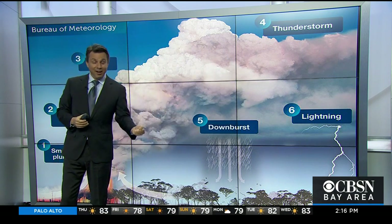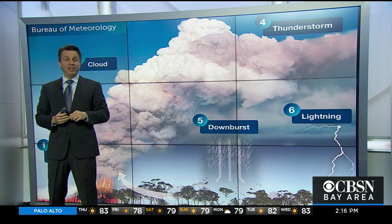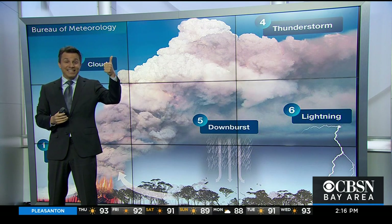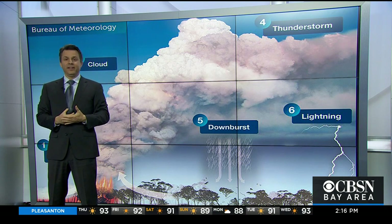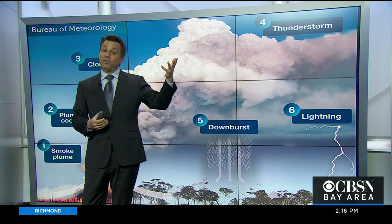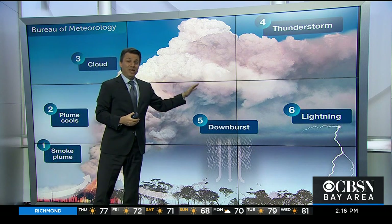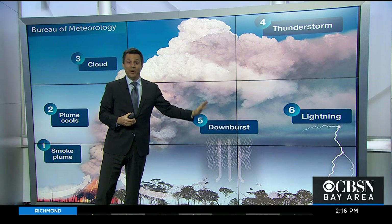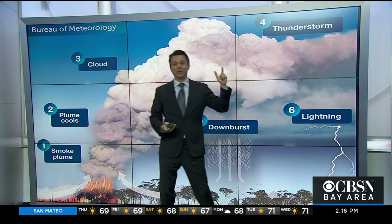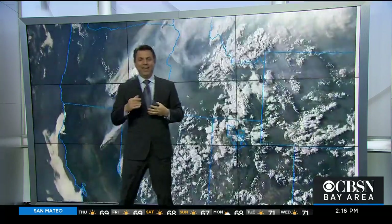At a certain point, the upward vertical velocity of the air in some of these clouds is over a hundred miles an hour — the air is rising that fast — and that can throw these things very high into the atmosphere. Then other things start to happen. If these clouds go high enough with enough moisture, they can redevelop as actual thunderstorms. You can get rain, strong downdrafts with rain, and most concerning, they can also start to develop lightning, just like a regular thunderstorm would.